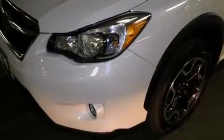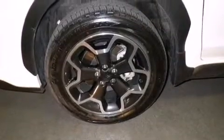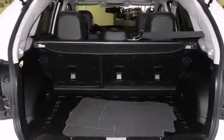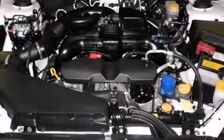Subaru ensures the safety and security of its passengers with equipment such as dual front impact airbags with occupant sensing airbag, head curtain airbags, traction control, brake assist, a panic alarm, and four-wheel disc brakes with ABS. For added security, Dynamic Stability Control supplements the drivetrain.